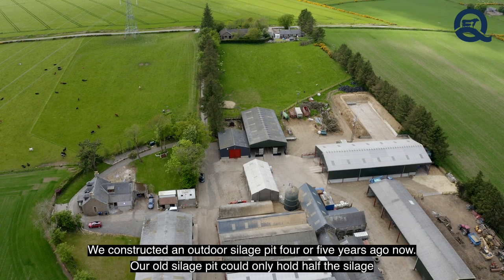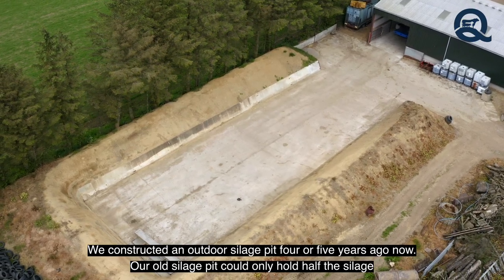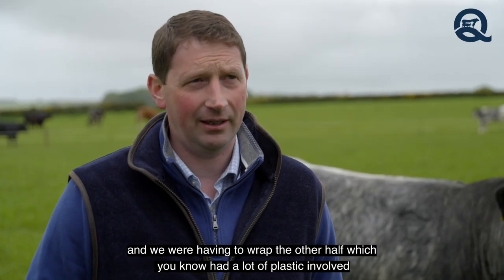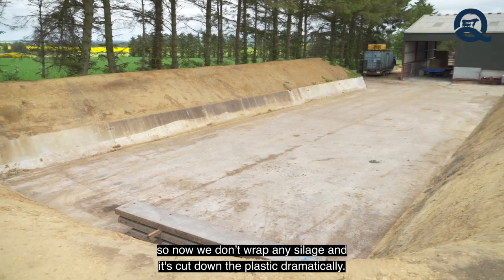We constructed an outdoor silage pit four or five years ago. Our old silage pit could only hold half the silage and we were having to wrap the other half, which had a lot of plastic involved. So now we don't wrap any silage at all, and it's cut down the plastic dramatically.